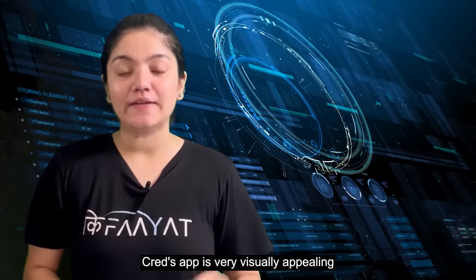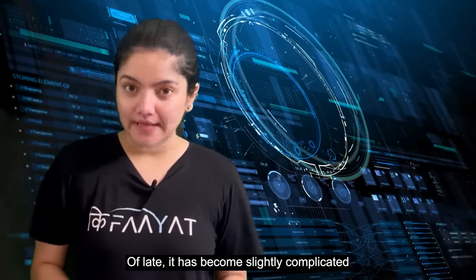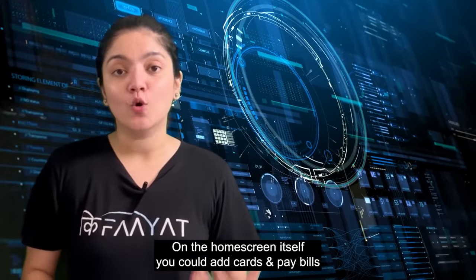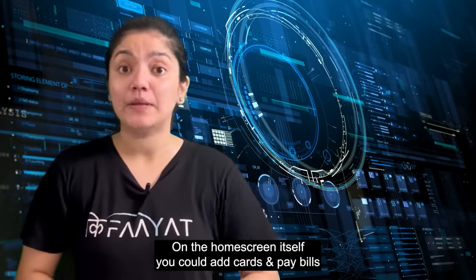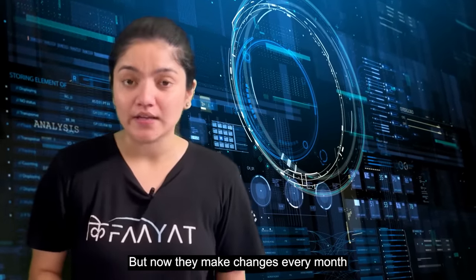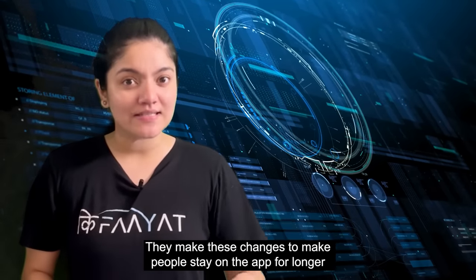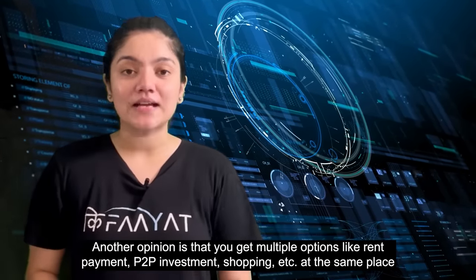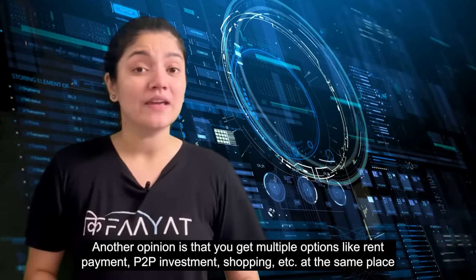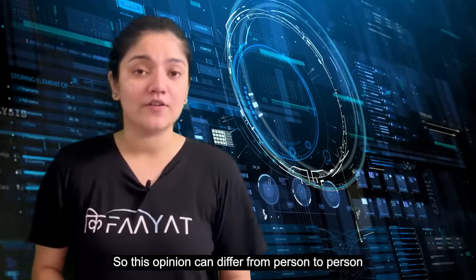The next parameter is app design. To be honest, CRED's app is very visually appealing, but lately it has become a bit complicated. When CRED started, it had a very simple interface — you had a card on the home screen and a bill payment option right there. But lately they have been changing the design every month, and sometimes it feels like they want people to stay on the app longer. Now in one app you can get rent payment, P2P payment, shopping, and many more options. So this opinion can differ from person to person.